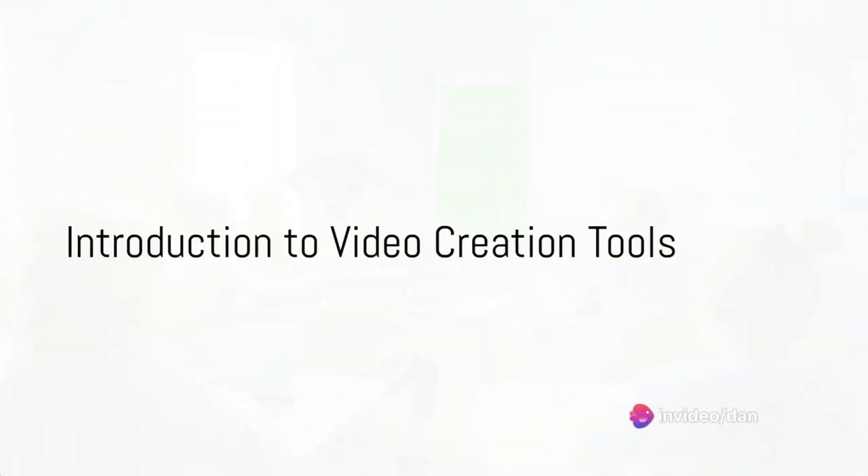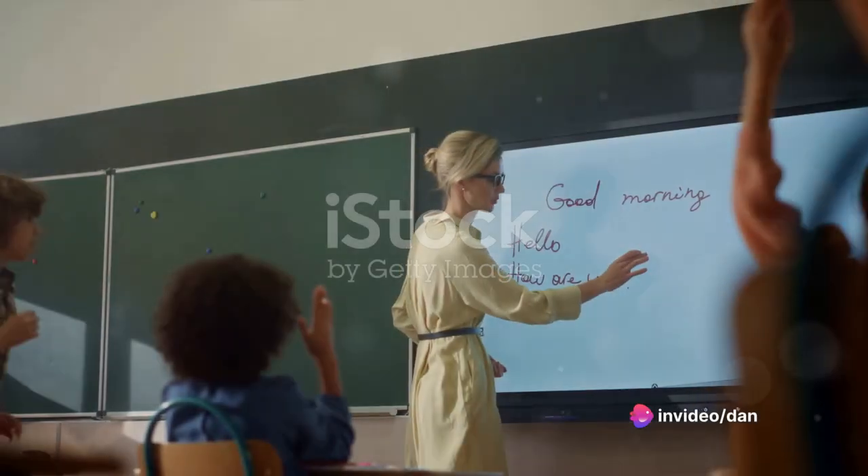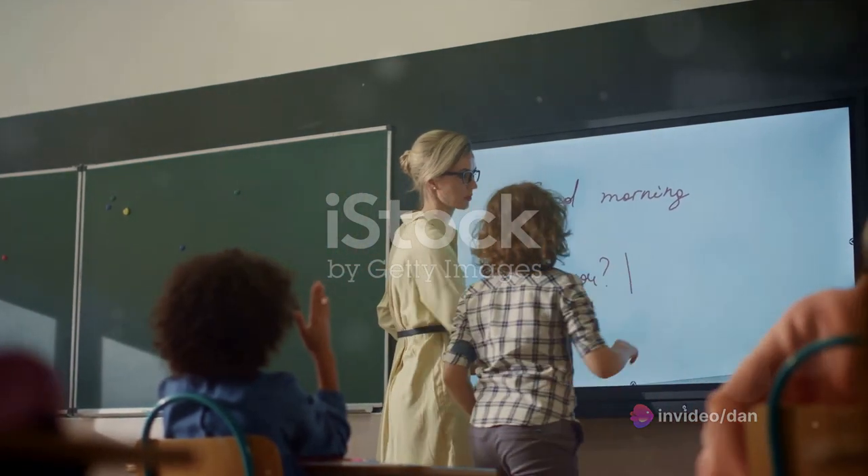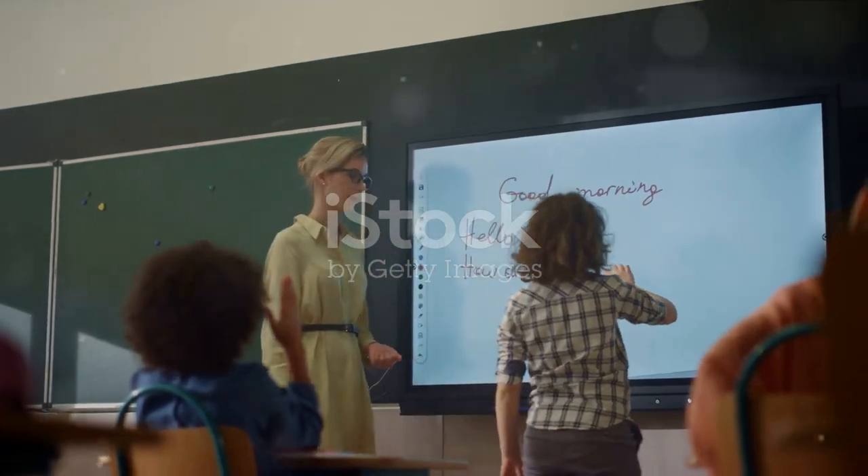Have you ever wondered how to craft professional videos for your lessons or workshops? The Center for Teaching and Learning is here to provide the resources and tools you need to create engaging and informative videos.